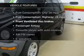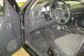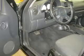Plus, enjoy these notable features that are included in this vehicle: power door locks, power windows, cruise control, an AM-FM stereo with a CD player, power steering, and air conditioning.